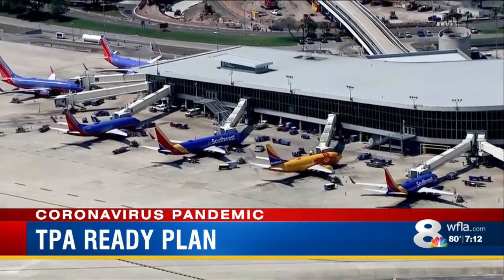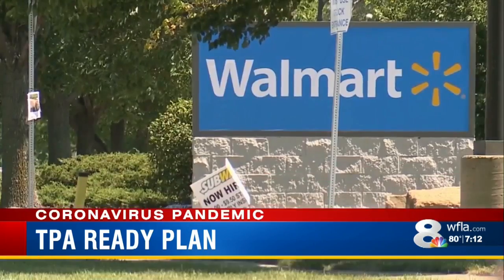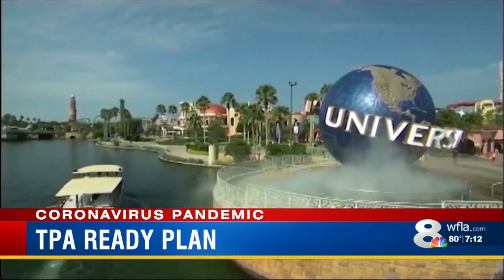In addition to weekly calls with Florida's three other major hub airports, LaPano says they're learning best practices from companies like Walmart and Universal Studios Theme Park.